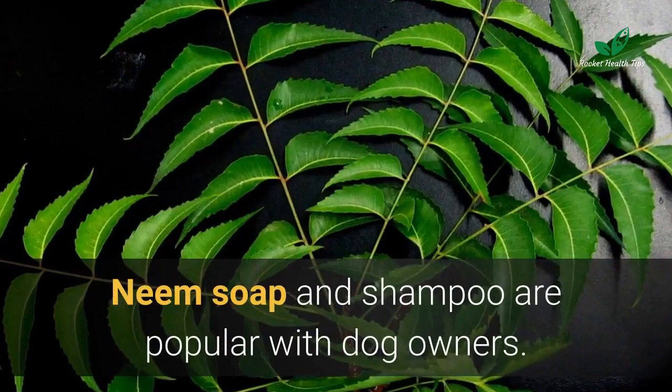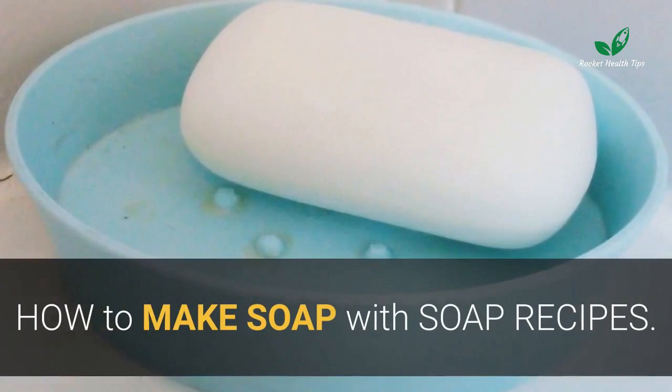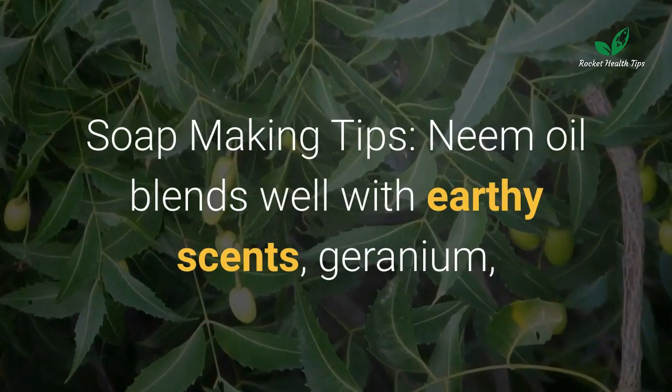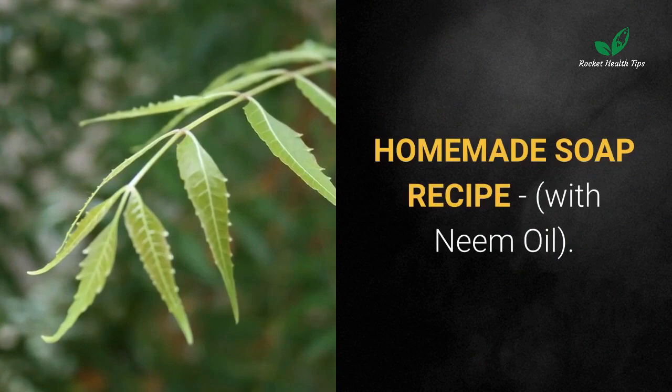Neem soap and shampoo are popular with dog owners. Sprays are used on horses, cattle, and livestock to repel insects and skin parasites. Neem oil blends well with earthy scents such as geranium, cedarwood, florals, sandalwood, lavender, and lemongrass. Store oil in a cool, dark place away from sunlight.